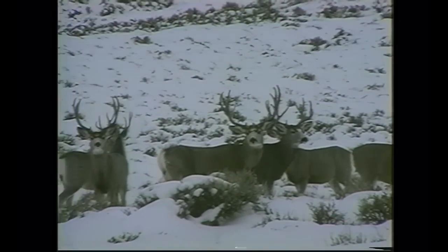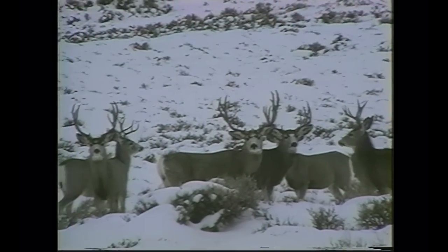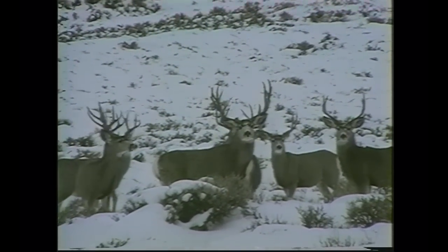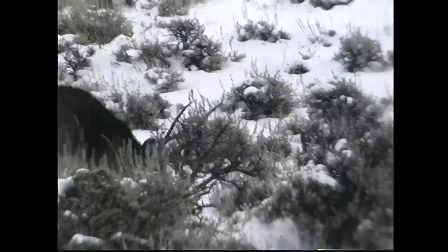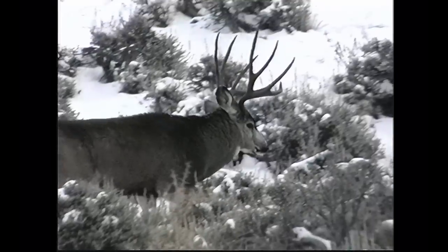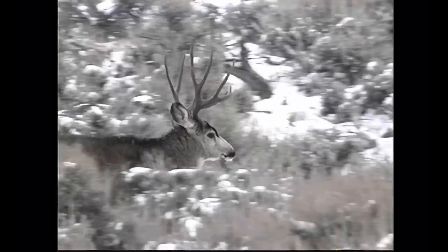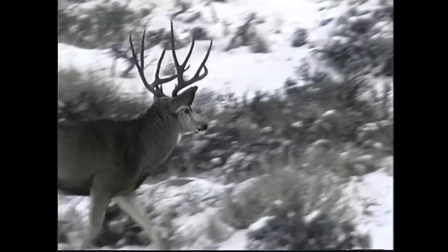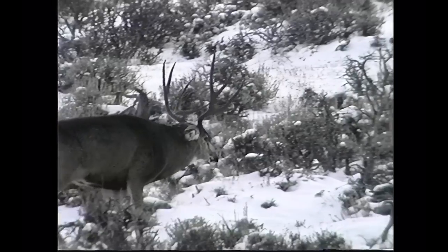This next buck I first saw in November during the rut — a good 17 airline miles from where I picked up his antlers. He comes down and winters along one drainage. I saw him again this year but wasn't able to get any footage of him. These big guys, they're hard to find during hunting season. This is Wyoming hunting season on public land. This buck is about a high 170 to low 180 type mule deer, and he's running to look at a doe in estrus with another buck between him and the doe.